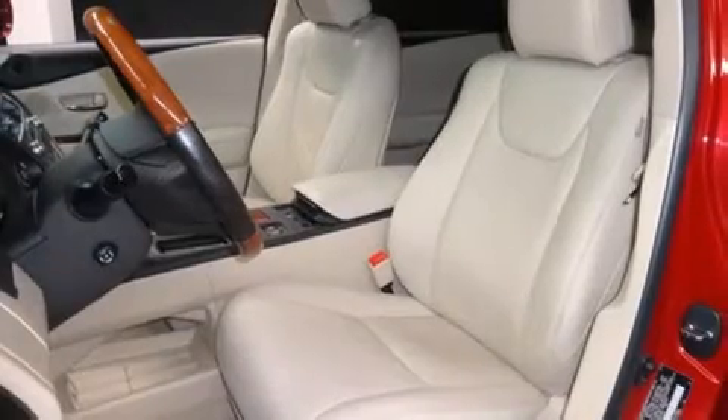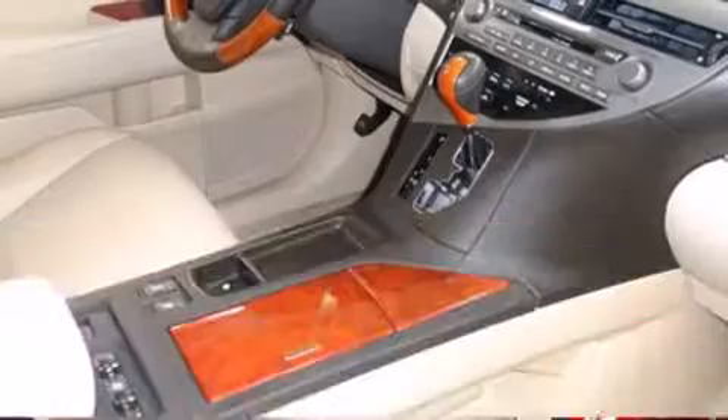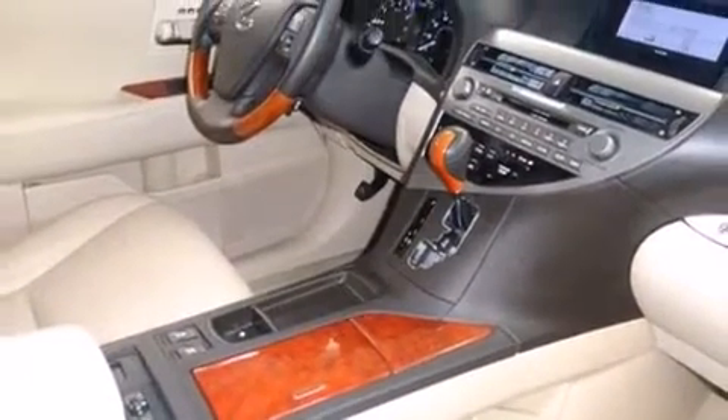This vehicle has achieved certified pre-owned status by passing Lexus' comprehensive certification process. We have a skilled and knowledgeable sales staff with many years of experience satisfying our customers' needs.